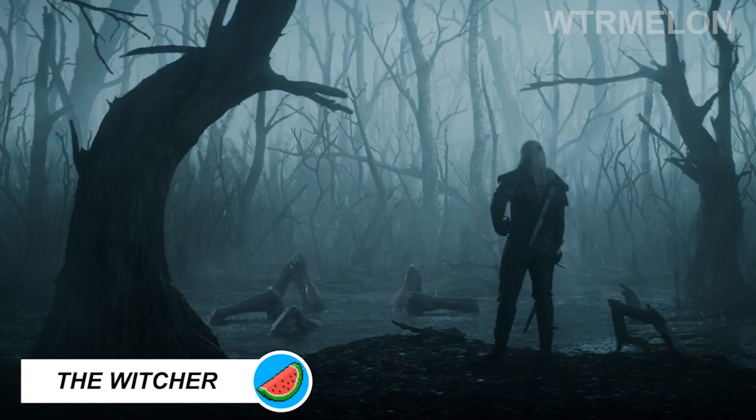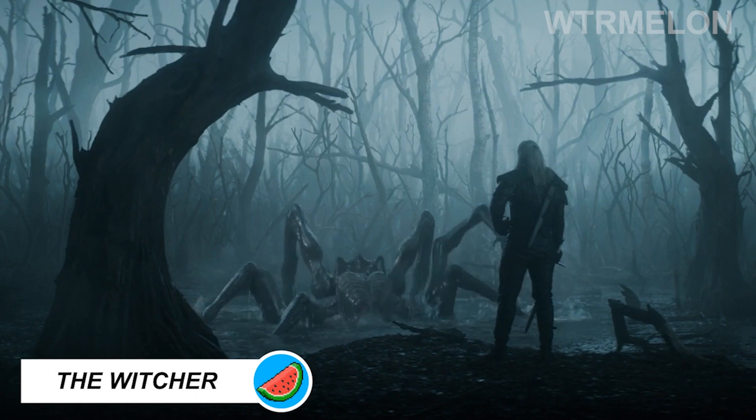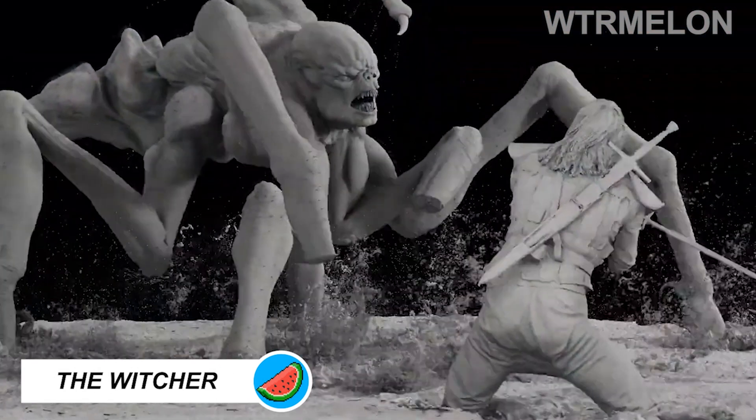The Witcher Season 1 opens with an incredible fight between Geralt of Rivia and Kiki Mora, one of the show's best set pieces.